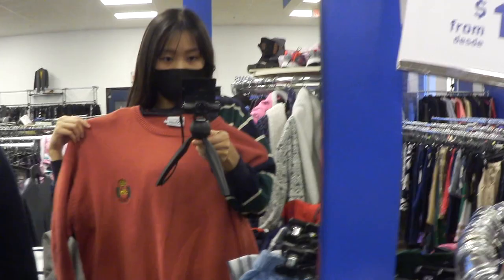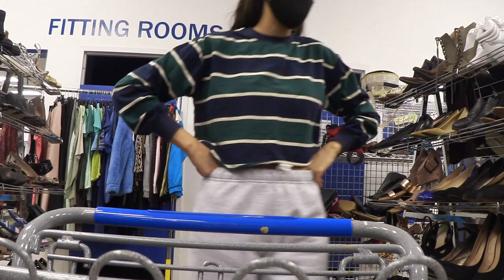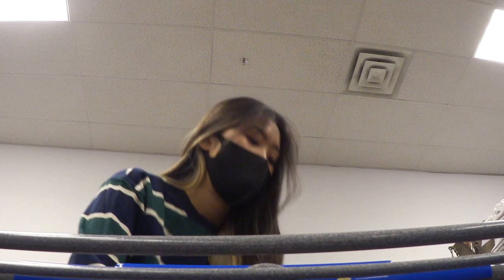Best tip at Goodwill or any other thrift shop is to look at the deals. Prices at Goodwill are already affordable, however they change their deals every day. If you find certain color tag items, they might be some percentage discounted, so please look for the sign and have fun getting items.